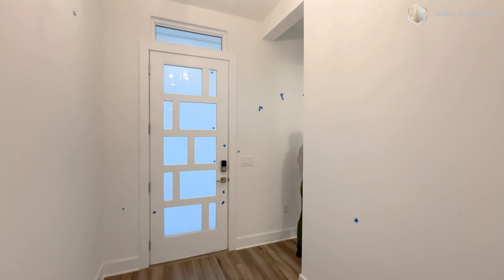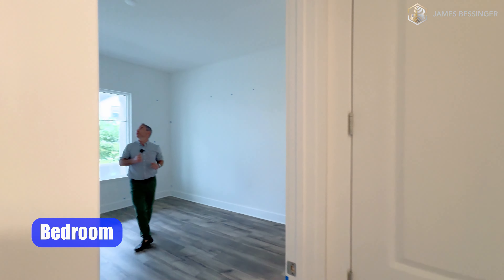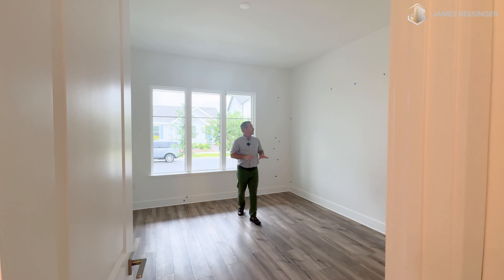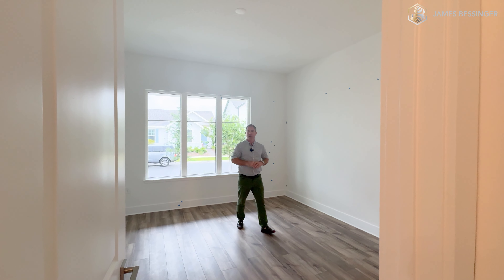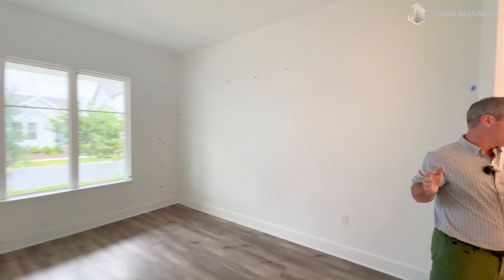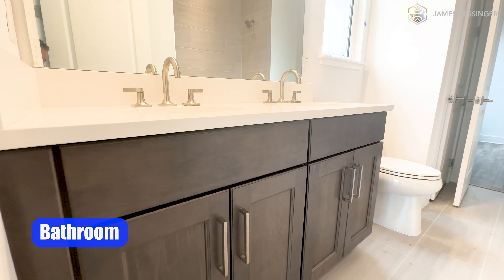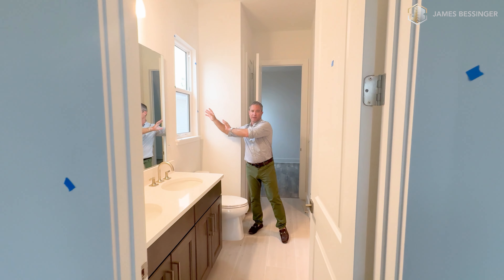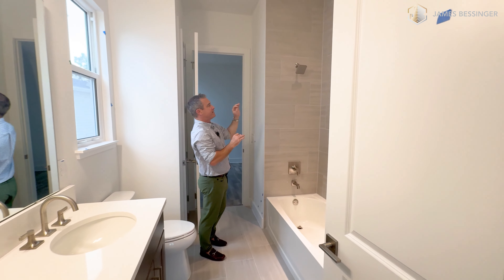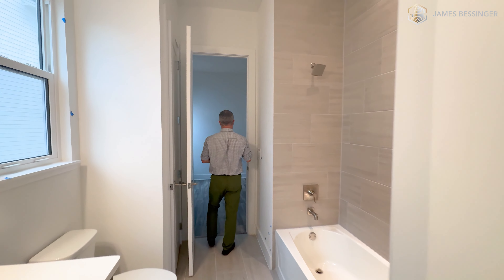Let's walk into bedroom number one over here. This is a spacious room here. There are no recess cans in the ceiling, so it's a little dark right now. It's speckled with blue tape — very common. Nice size room with the same flooring flowing into here. We're going to walk into the bathroom here. This is an actual Jack and Jill with double vanities. You have your toilet here with an operable window up above it, and a shower-bath with tile going all the way to the ceiling with a 70-30 offset brick pattern. Looks wonderful.